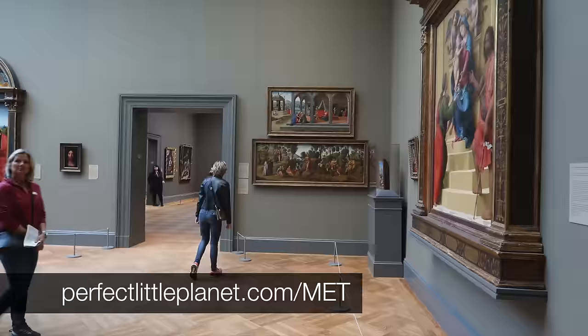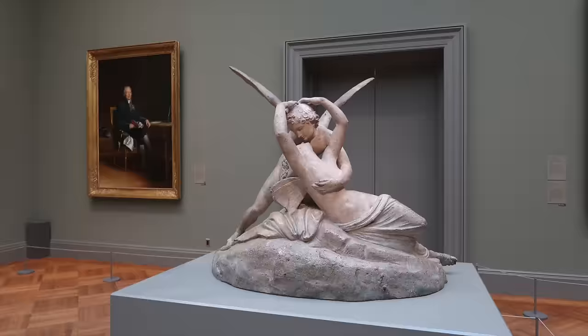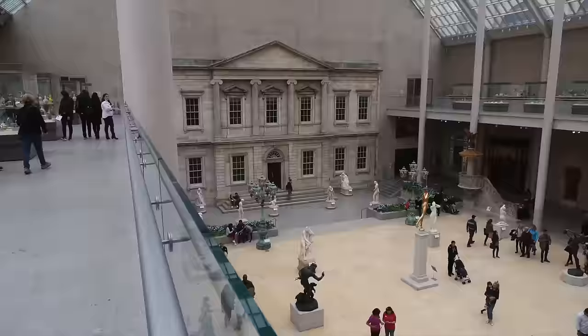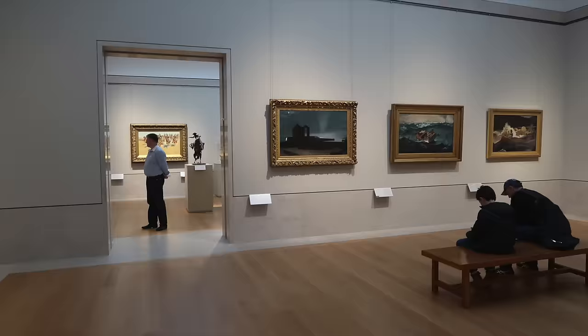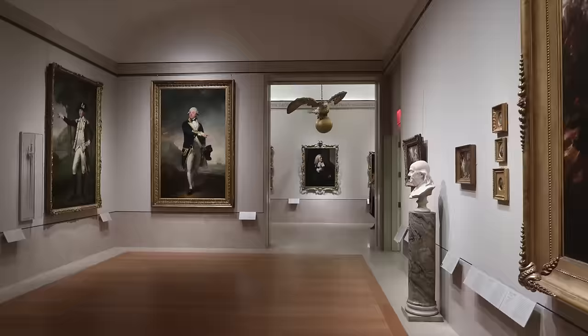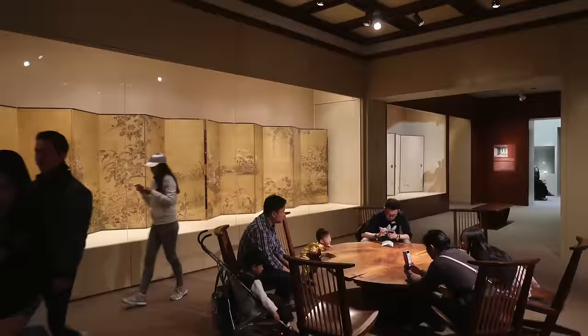I also wrote a blog post with detailed directions through here — the link's in the description below this video, or just search for it on perfectlittleplanet.com. Out of here and you're back in the American Wing. Swing around to check out Sargent's Madame X, then go see Washington Crossing the Delaware. Turn around and walk all the way to the Eagle, take a right, and check out Alexander Hamilton's clock.